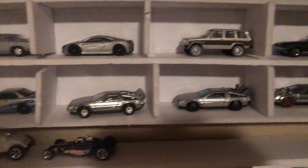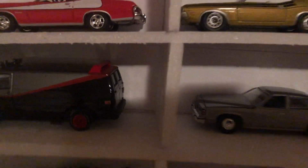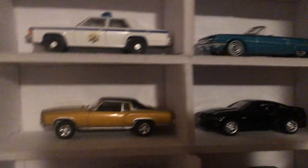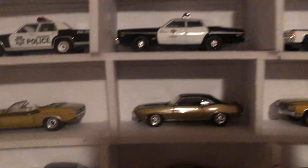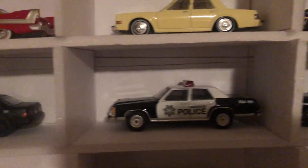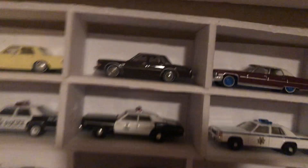You see the Back to the Future cars there, then a couple more Fast and the Furious, an A-Team van, another vehicle from D18, MacGyver's Jeep, and then the Mustang from Creed 2, the Mustang from Drive, and a couple of cars from Pawn Stars and Counting Cars. And then the car from Starsky and Hutch, another Robocop car, and then the Cadillac from Rocky.